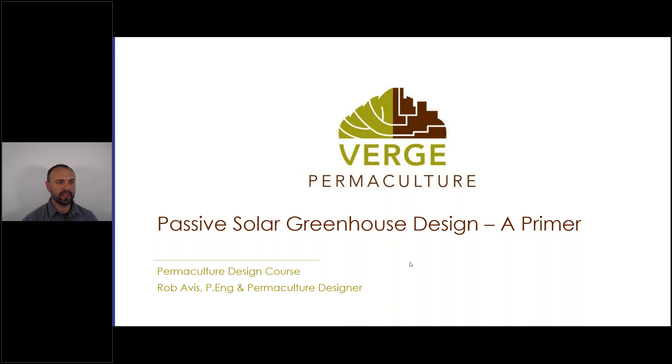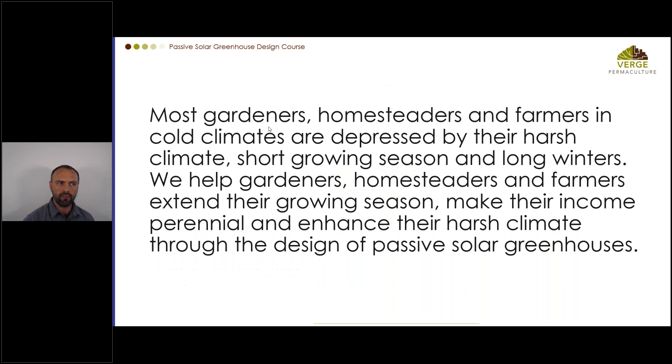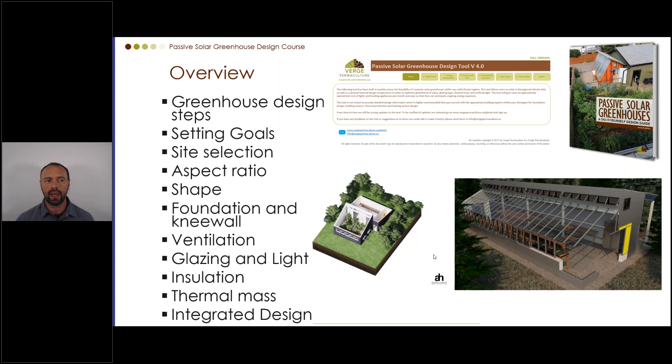Most gardeners, homesteaders, and farmers in cold climates are depressed by their harsh climate, short growing season, and long winters. We help them extend their growing season, make their income perennial, and enhance their harsh climate through passive solar greenhouse design. Today's greenhouse design steps include: setting goals, site selection, aspect ratio, shape, foundation and knee wall, ventilation criteria, glazing and light, insulation, thermal mass, and integrated design development.